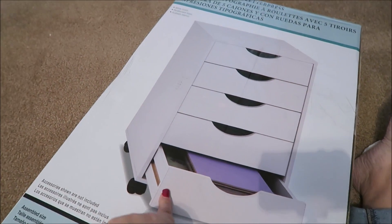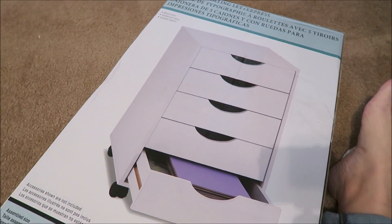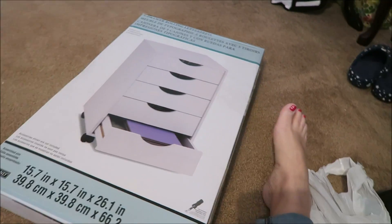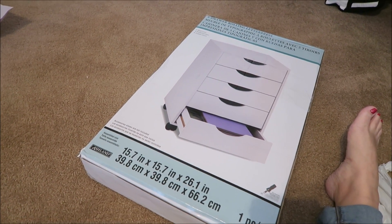I also picked up this drawer set - regular $100, I got it for $50. I'm going to put it by my desk area and sell the current furniture there. I have to put it together myself, which I'm not thrilled about. Brian would put it together for me if I asked, but I'd rather just do it myself rather than listen to him complain that the directions are wrong. So I'll just put it together myself.